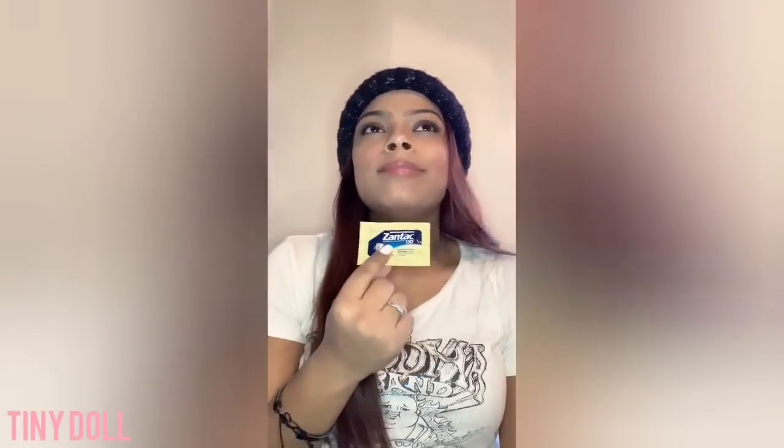Then I got the Zantac. I have a lot of heartburn due to some gastric ulcers and gastritis I had going on — a lot of history with heartburn. So it's Zantac — after the doctor gave me Pepcid I realized it was basically the same thing.